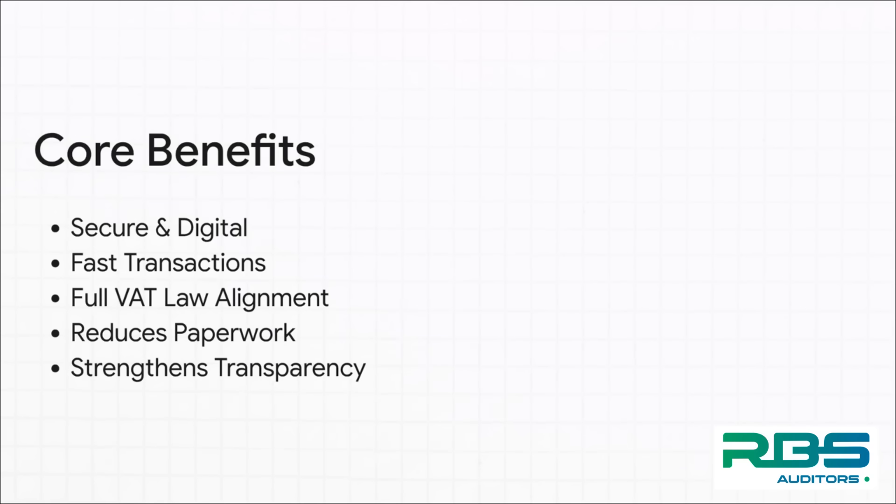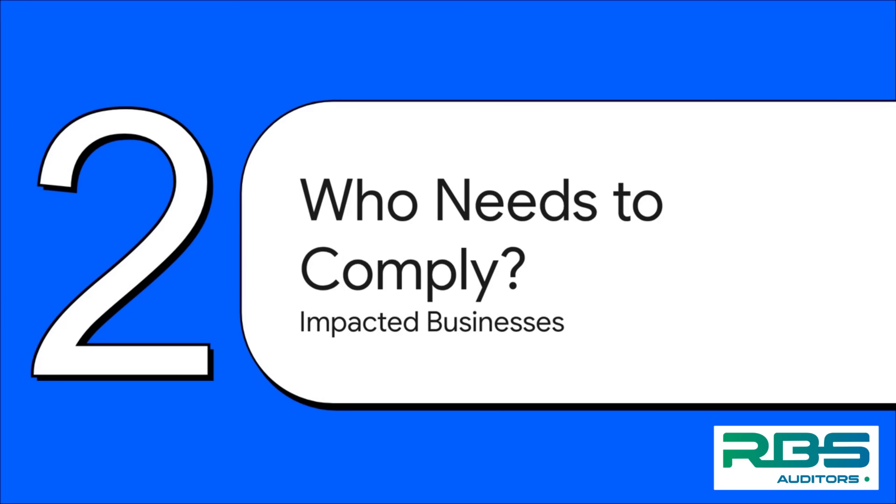And what's in it for you? The benefits are pretty clear. We're talking about faster, way more secure transactions that automatically line up with the UAE's VAT laws. The whole point is to slash all that paperwork and, maybe most importantly, create a whole new level of transparency for the tax system.